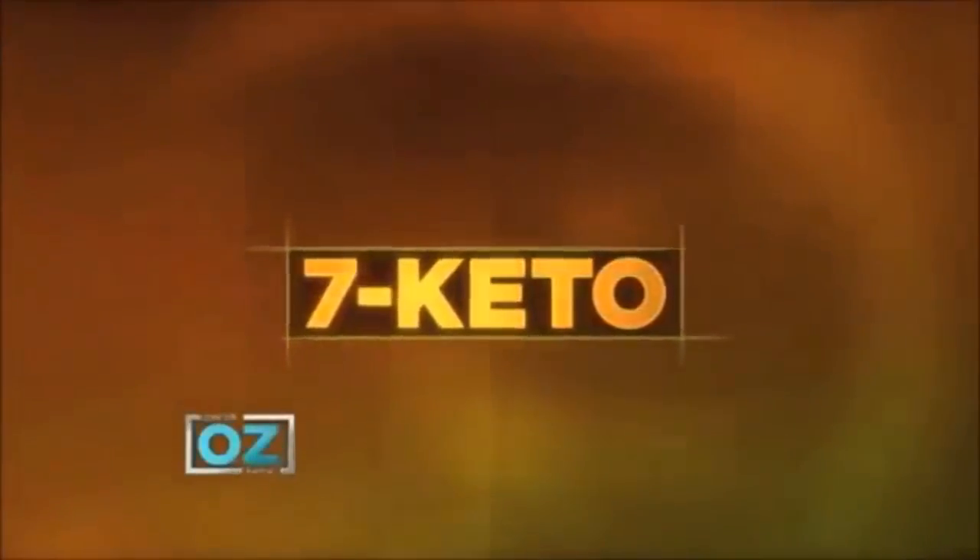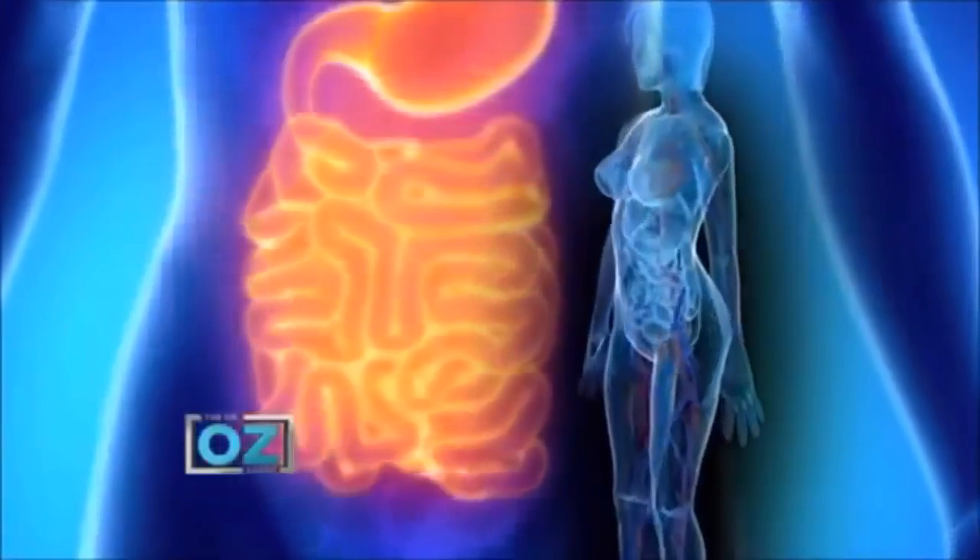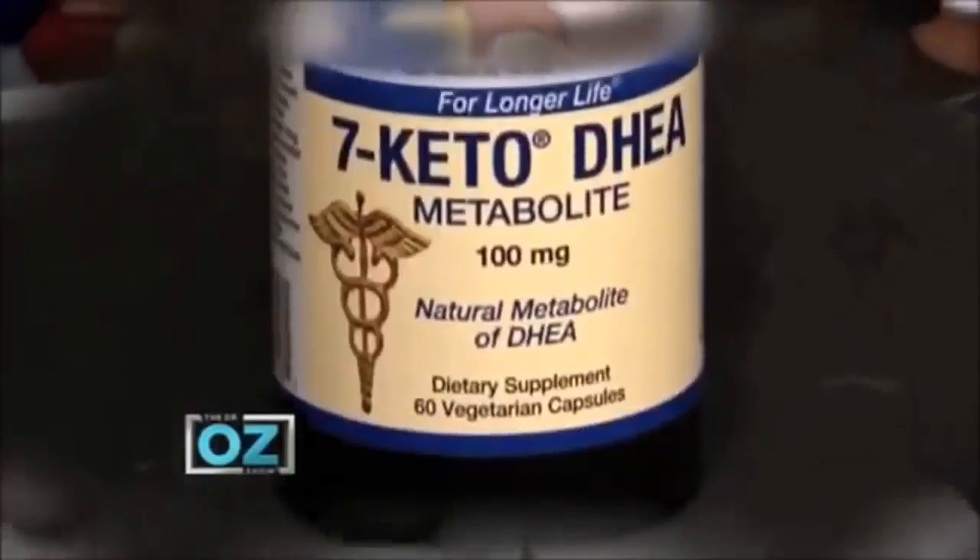7 Keto is a natural byproduct of a hormone in our bodies that helps to keep us young. As we age, the level of 7 Keto drops, slowing down our metabolism. The result: weight gain. But studies show that a 7 Keto supplement can rev up your metabolism to help you lose that fat off your belly. And the best part, it's extremely safe.